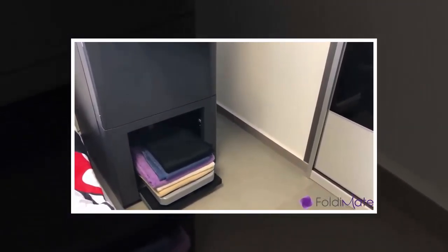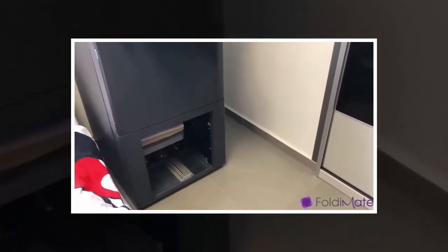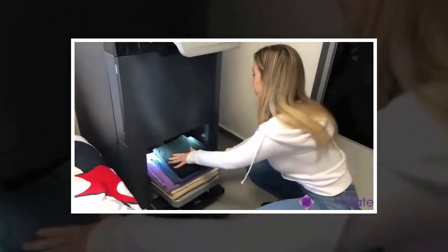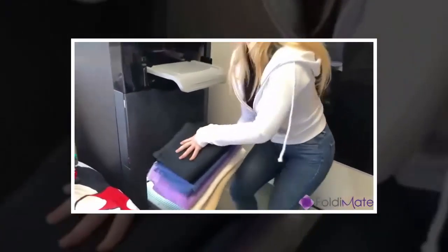Yes, you will still have to manually insert each item, which, we guess, is an acceptable compromise for skipping the part of your life where you fold laundry for the next half-hour while half-watching something on TV.